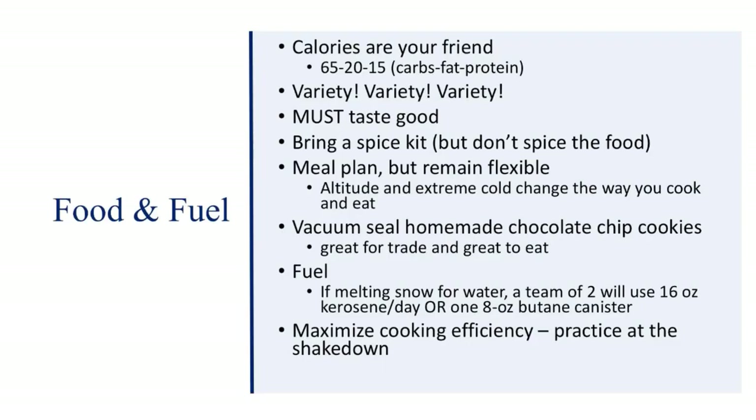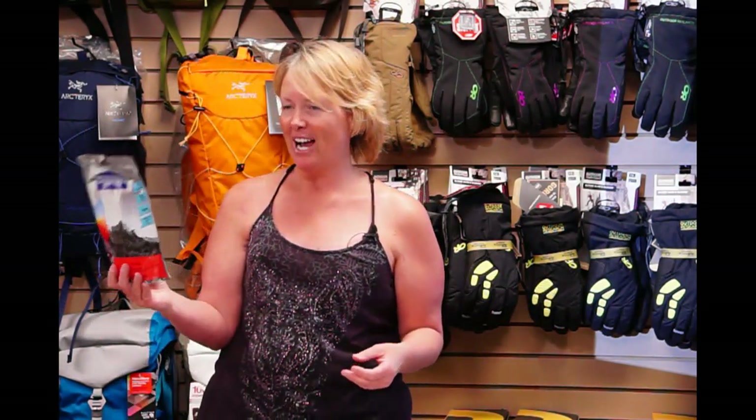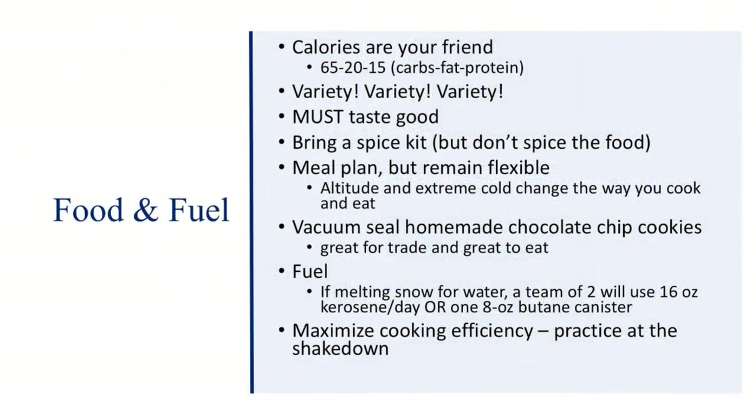Calories are your friend. On an expedition you're going to eat between 3,000 and 6,000 calories a day. The food needs to taste good and you need a lot of variety. Bring a spice kit, but don't add spices to communal food because your friends might not like it. This Pad Thai pouch has 920 calories — it's a lot of food to eat for 900 calories. You can also go to the grocery store for other calorie-dense meals. Look for roughly a 65/20/15 carbs/fat/protein mix, but don't get too hung up on that. Always be flexible. Every single time I go, I vacuum seal dozens of chocolate chip cookies — when I got to Denali without my basket, I traded a dozen cookies for a basket.